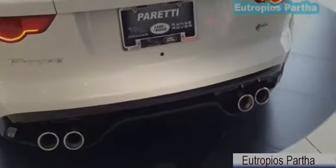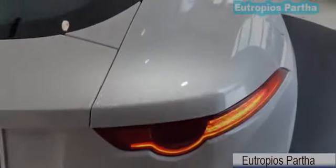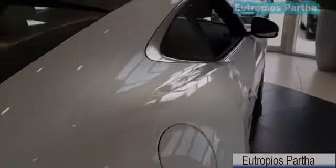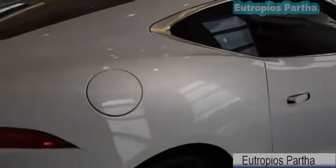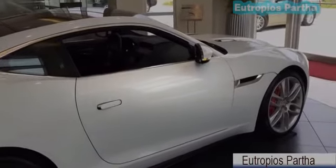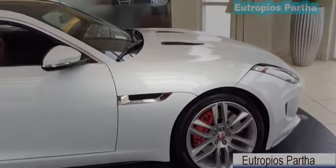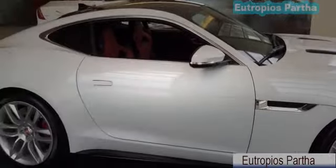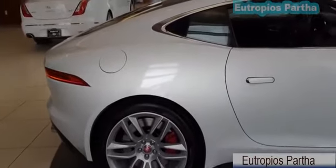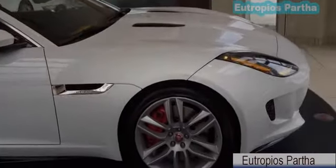The F-Type roars right from its heart. Its sport exhaust growls powerfully from start-up, building to a race car inspired crescendo. An active sport exhaust uses an active bypass valve to allow exhaust gases to exit more directly for a deep, dramatic sound. A switchable active exhaust for manual control of the system is standard on the R model. The F-Type uses a quick-shift ZF automatic transmission that is both lightning fast and superbly refined. Using 8 closely spaced gears, the transmission keeps the engine in its most effective operating range to deliver optimum power and torque at all speeds. A selectable dynamic mode adds adrenaline to your drive by modifying the throttle response and shift programming to further emphasize the car's sporting nature.